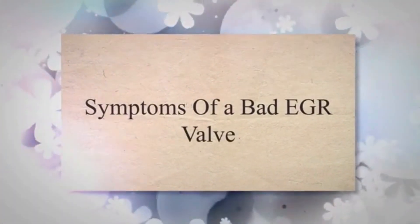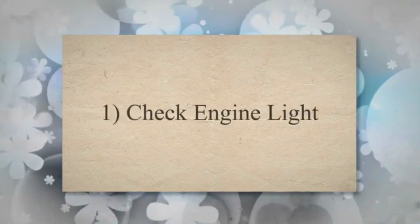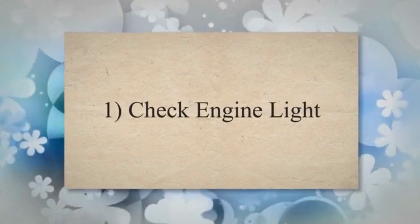Symptoms of a bad EGR valve. 1. Check engine light. There are tons of sensors monitoring your emissions, engine performance, and even the EGR valve performance. Whether the EGR valve is clogged, stuck open, or stuck closed, you're going to get a check engine light.